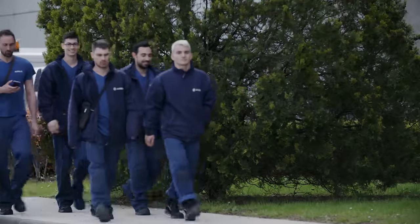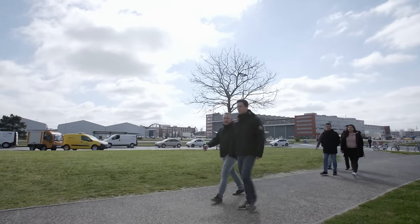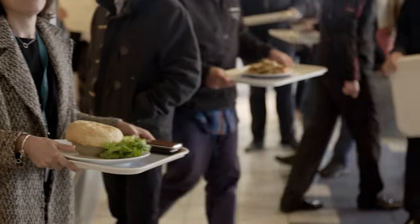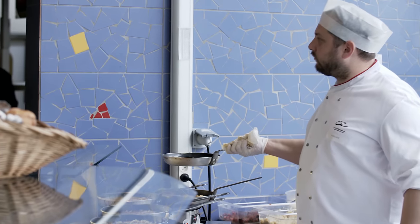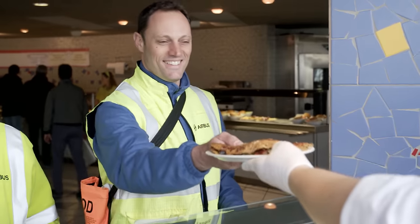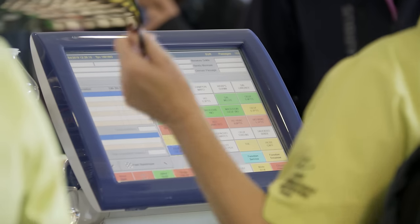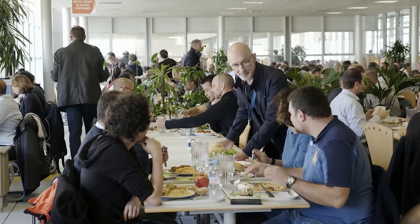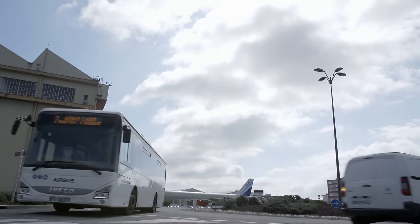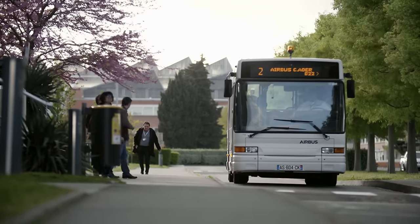Lunchtime is staggered: the early shift workers go to lunch first, then the office staff. The cooks, working in 15 restaurants around the factory site, prepare 2.6 million meals each year, handling 13.5 tons of steak and 10.5 tons of salad in the process. There are 20 company bus routes operating on the Airbus site, transporting 800,000 passengers each year.